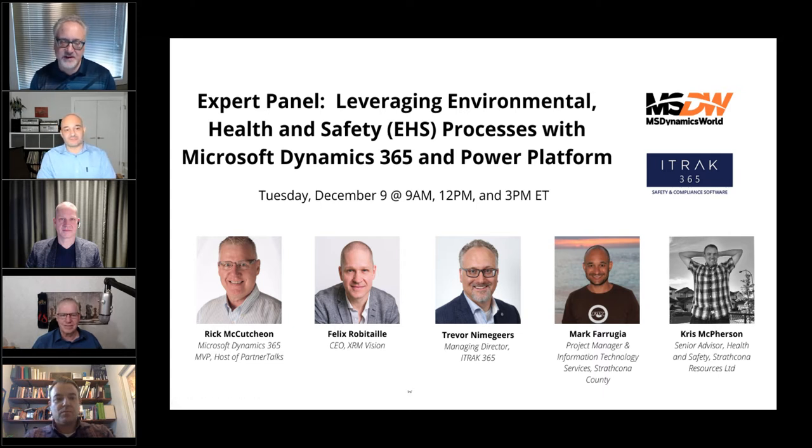Hi, my name is Trevor Dimagears. I am the Managing Director of iTrack 365. We're a software provider. We provide software solutions for the EHS industry based on the Microsoft Cloud Technologies.